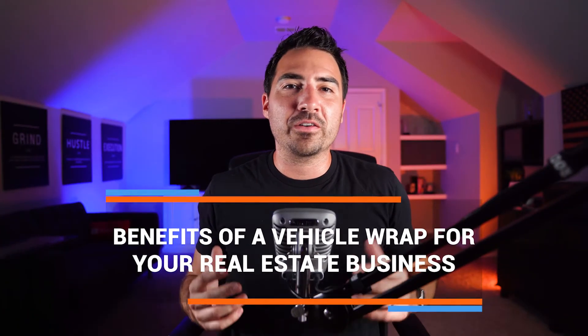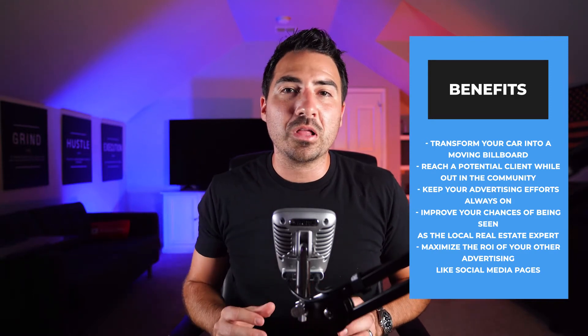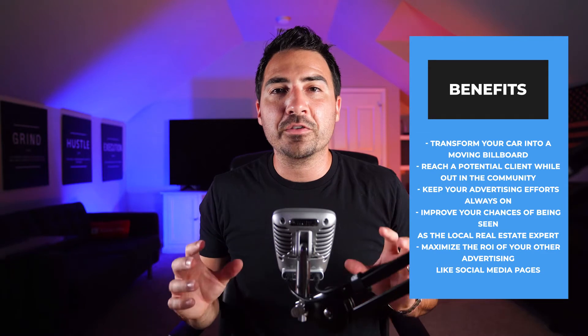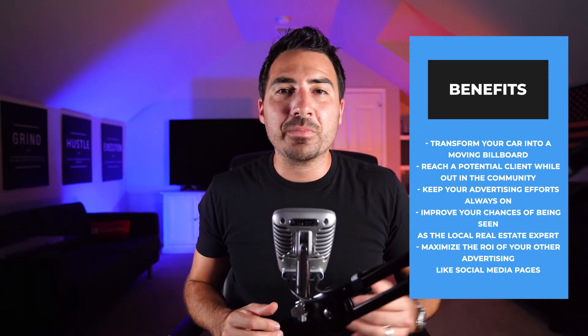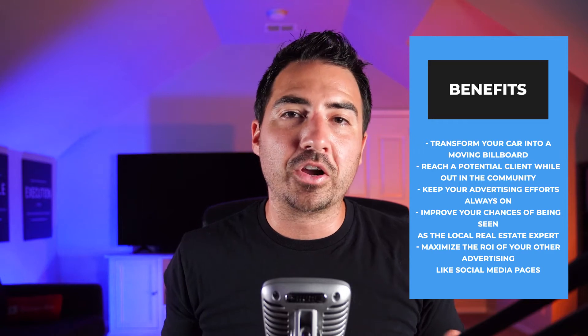What are the benefits of a vehicle wrap for your real estate business? According to research, the average realtor spends more money on their car than most other types of marketing, meaning your vehicle is an important part of your overall brand image. Benefits include transforming your car into a moving billboard, reaching potential clients while out in the community, keeping your advertising always on, improving your chances of being seen as the local real estate expert, and maximizing the ROI of other advertising like social media.